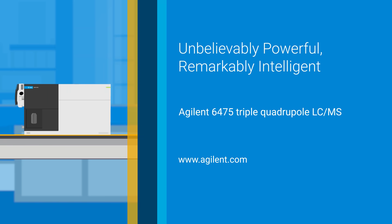To find out more about how the Agilent 6475 LC-MS can improve your workflow, go to Agilent.com.